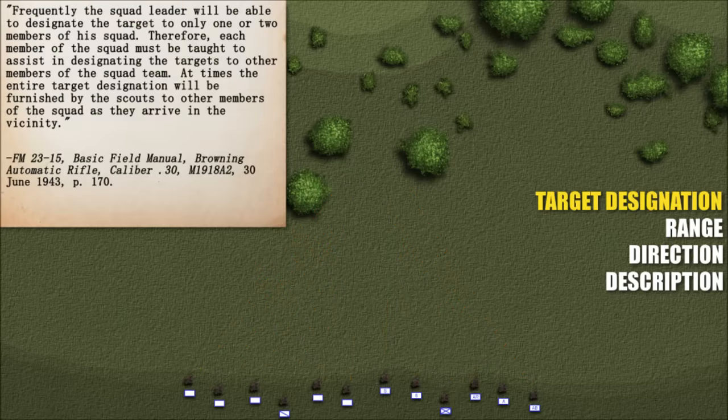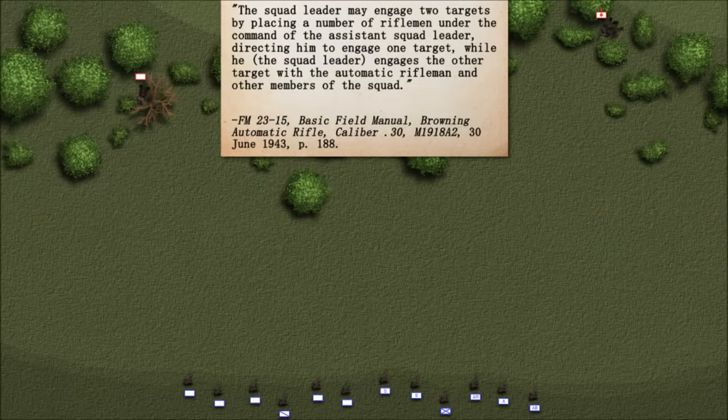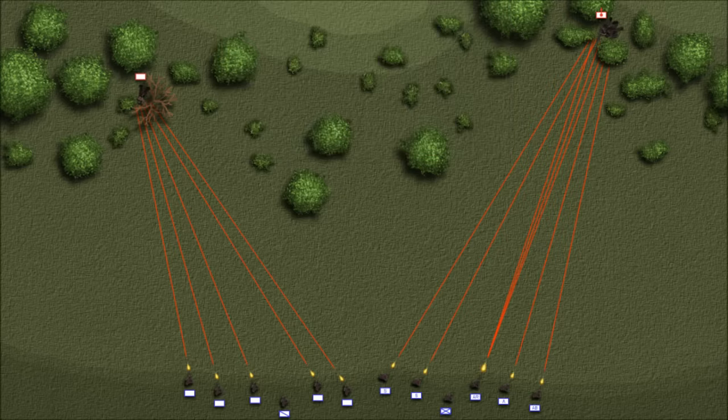Frequently the squad leader will be able to designate the target to only one or two members of his squad; therefore, each member must be taught to assist in designating targets to the others. The squad leader may engage two targets by placing a number of riflemen under the command of the assistant squad leader, directing him to engage one target while the squad leader engages the other with the automatic riflemen — or the other way around, with the assistant squad leader in charge of the BAR team, whichever circumstances demanded.